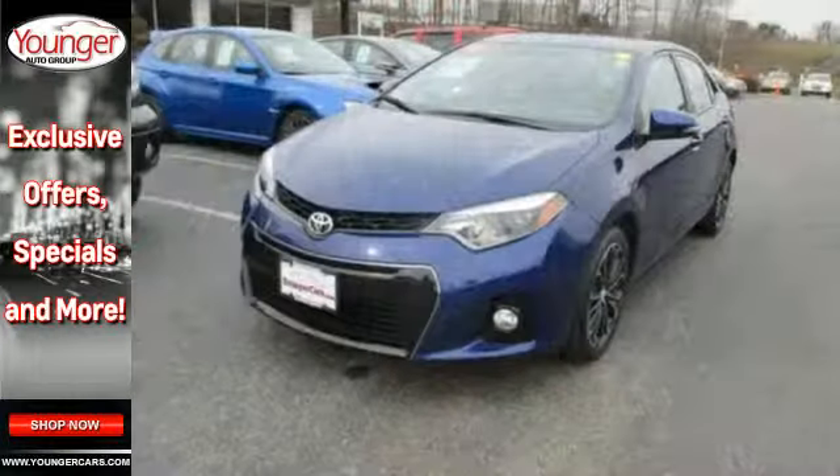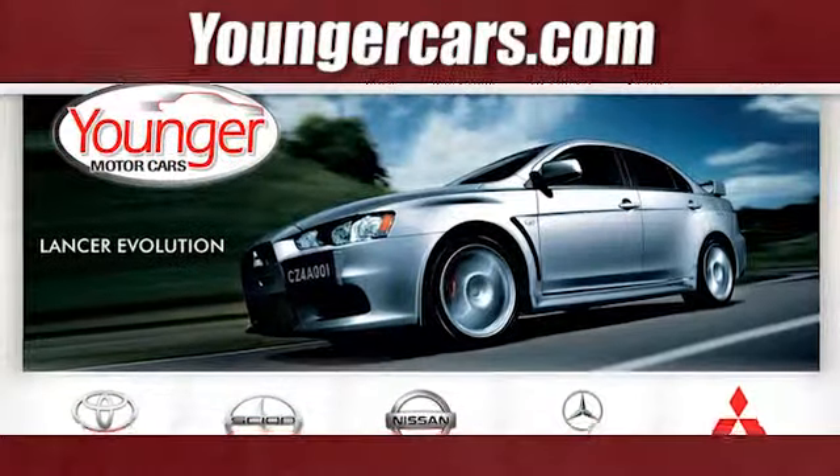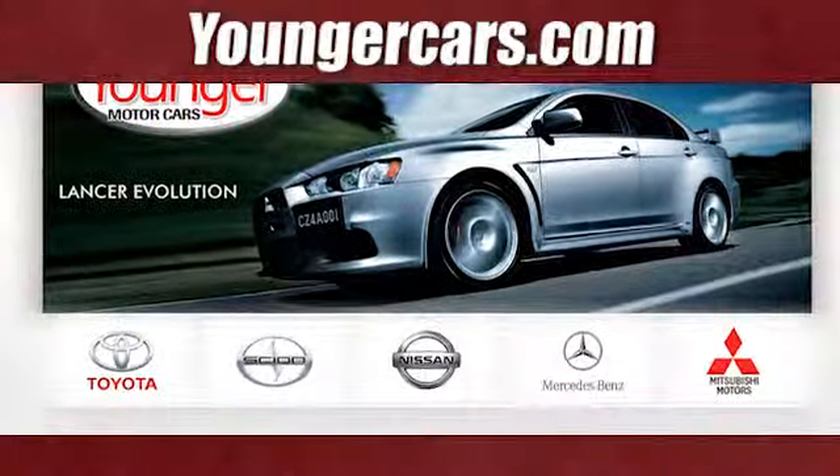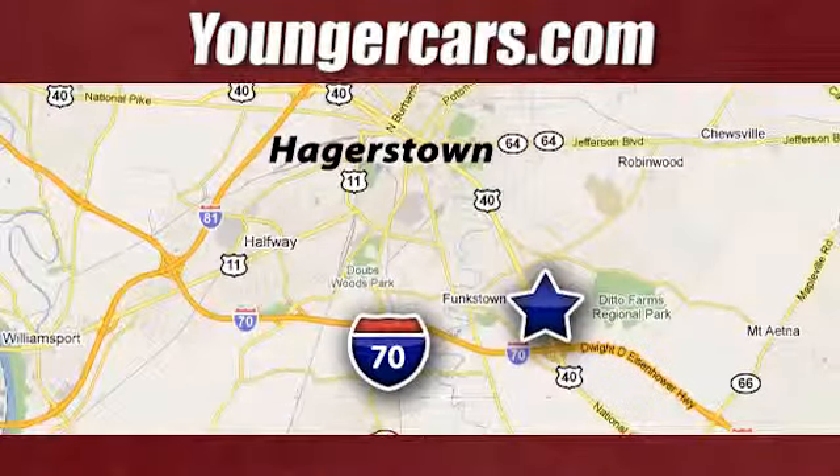Stop in today for a test drive and make this Corolla yours. Visit our website at YoungerCars.com. We're conveniently located at 1945 Dual Highway in Hagerstown, Maryland.